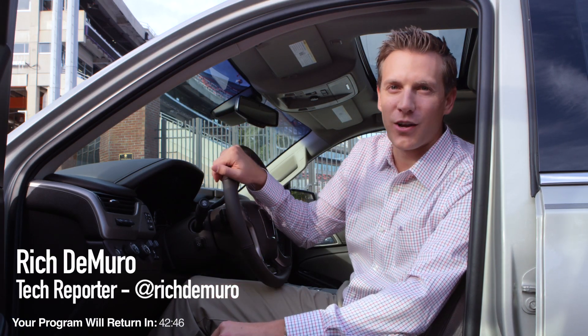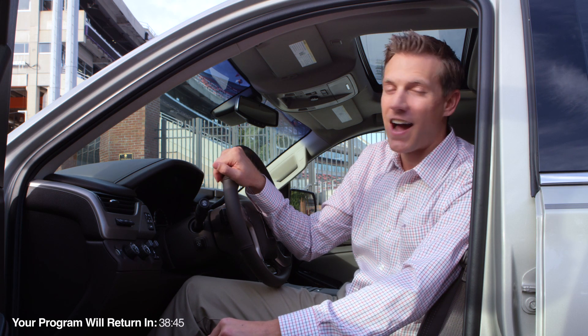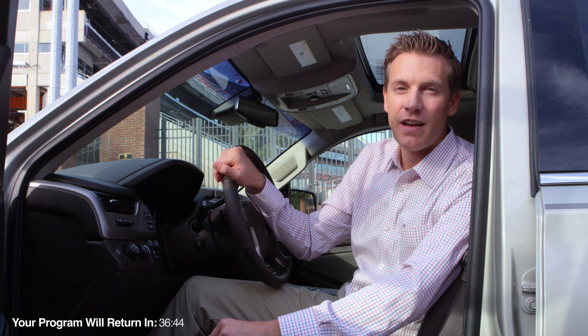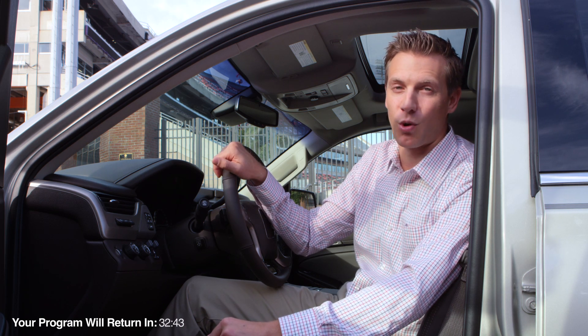Hey guys, I'm here in South Carolina where Clemson University is using virtual reality to train their quarterback, Heisman candidate Deshaun Watson. VR is one of the hottest technologies going and more and more teams are getting on board with it.